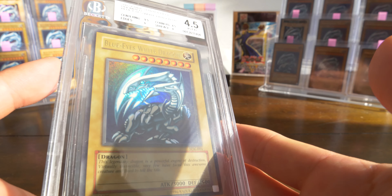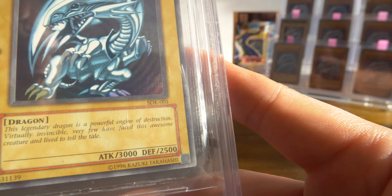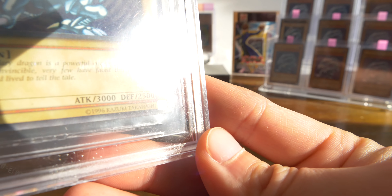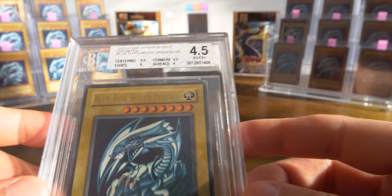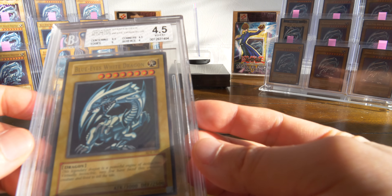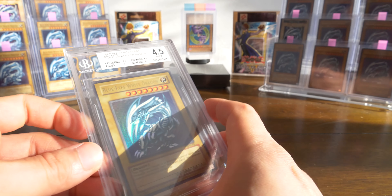Hope it's a Blue Eyes. Oh my god. I'm smiling so wide right now. Very cool. Yeah, there you have it. This is my first BGS slab. It took this long for me to come around, but yeah, finally got my first BGS slab.